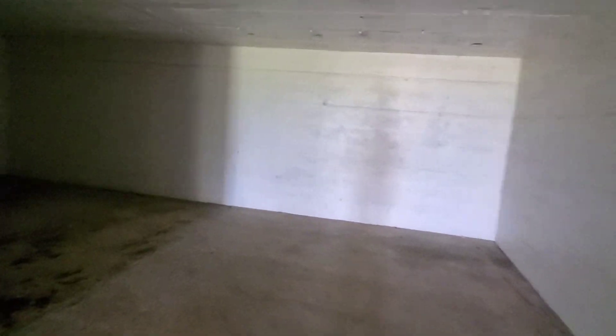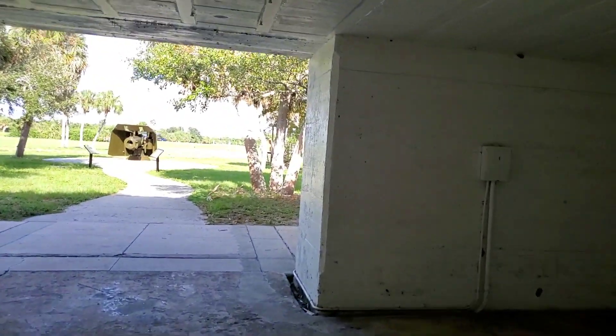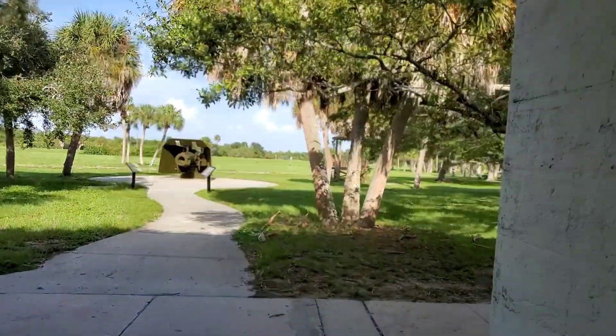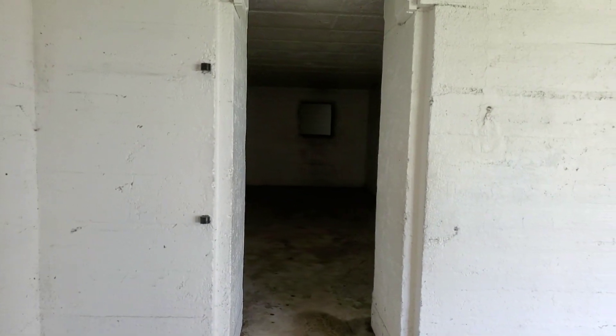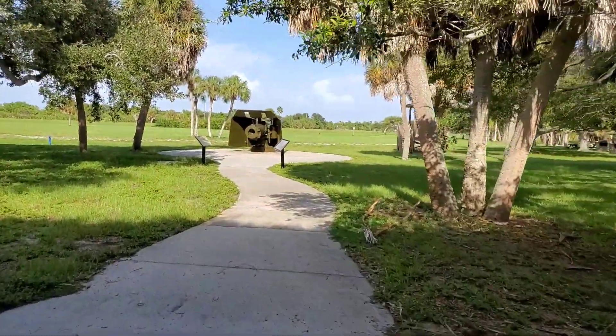Yeah, like when you hear the word fort, I'm thinking like ginormous — like a big, huge fort. Big cannon. Oh yeah. Oh, that's cool. Wait, let me get in this shot though. Sorry. Very cool. Kind of spooky. Big cannon.